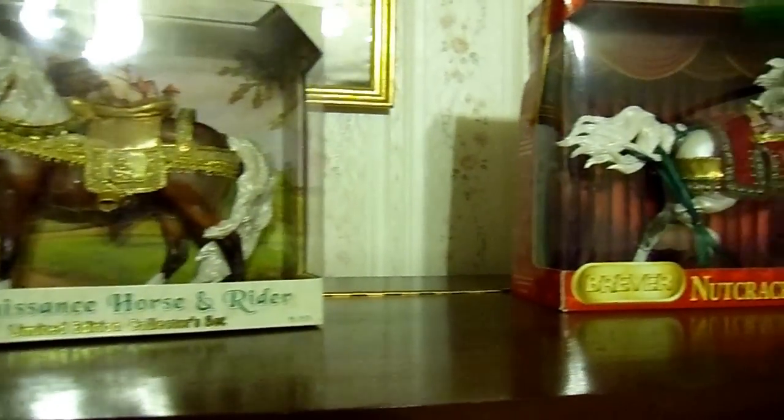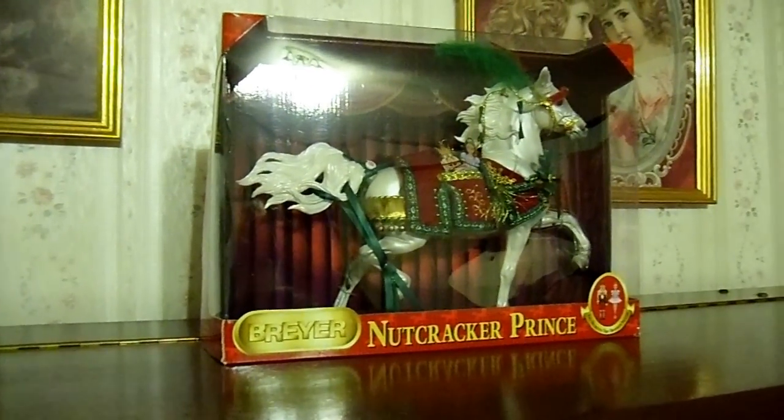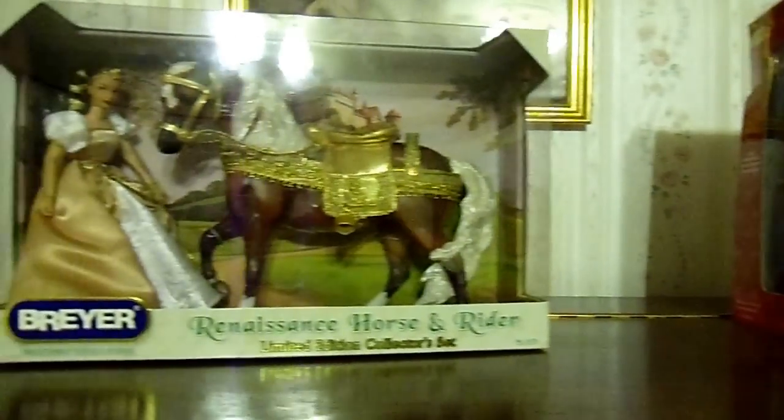Excuse the cat walking on my keys. These are a couple of Breyers that I got for this Christmas — they are in the boxes to protect them.